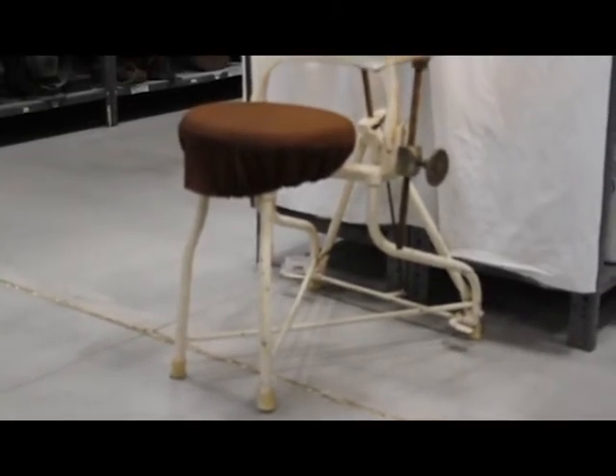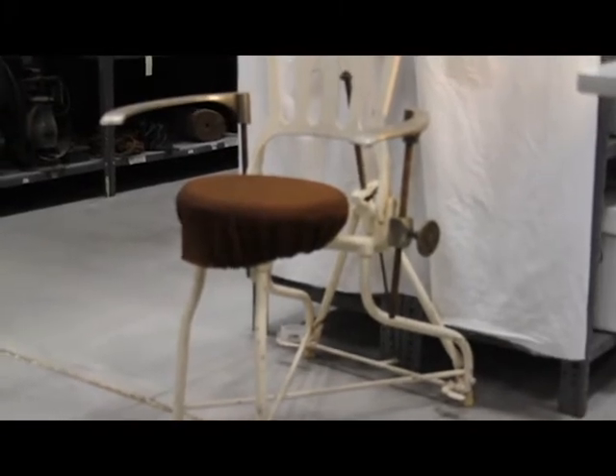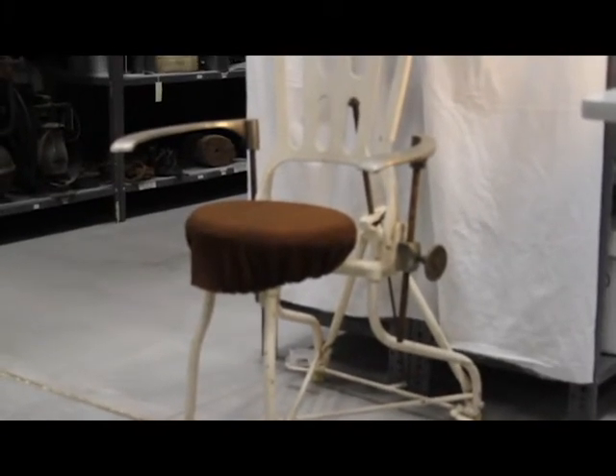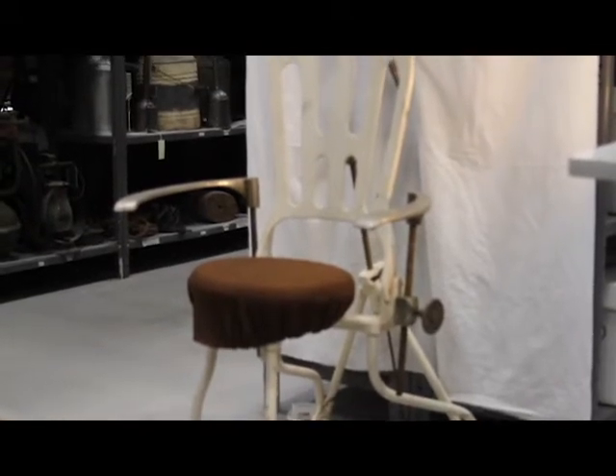Specialist's Chair. A trip to the doctor is never anyone's favorite experience. However, today it can be considered a walk in the park in comparison to the early days of medicine.